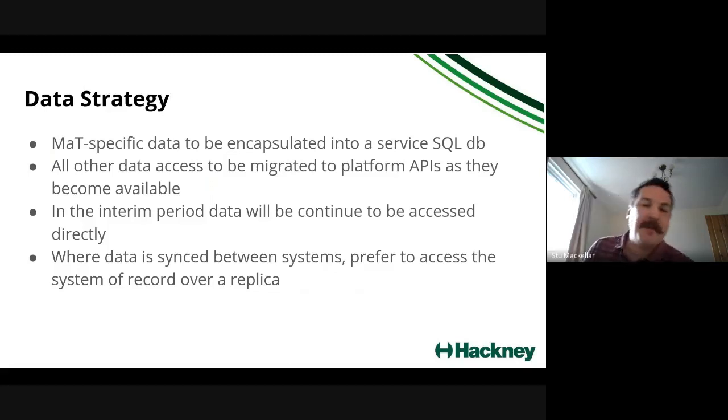A lot of the data in Dynamics that managed tenancy uses isn't actually its primary place of residence — it's synced from other places, mostly synced once a day, which means it can be stale. We're also inferring additional information based on that synced data, which isn't ideal. Fundamentally, rather than going to Dynamics to retrieve data, we want to go directly to the system of record — wherever that data is sourced and updated — so we always get the most current data.